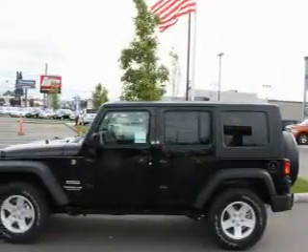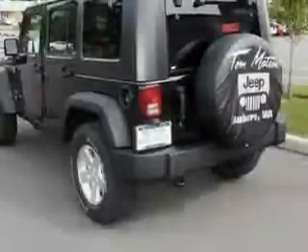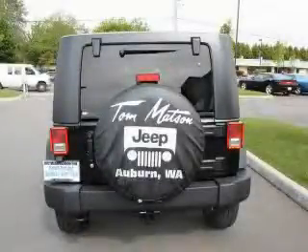Its top features include fold-down rear seats, a portable music device-ready stereo system, a CD player, a traction control system, an anti-lock braking system, and it's easy to see why this automobile is an excellent choice.